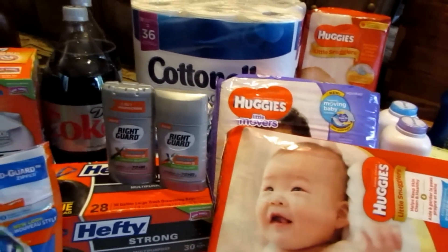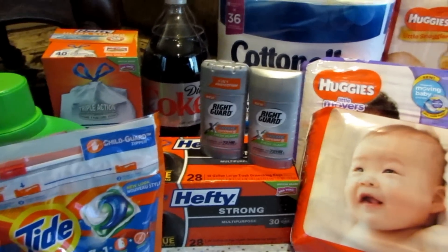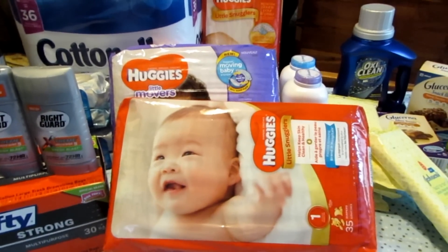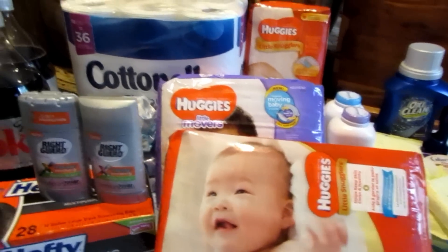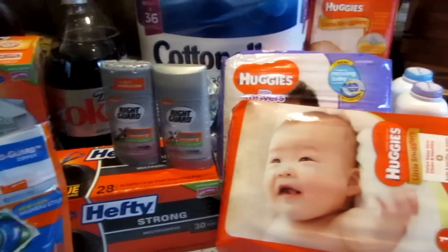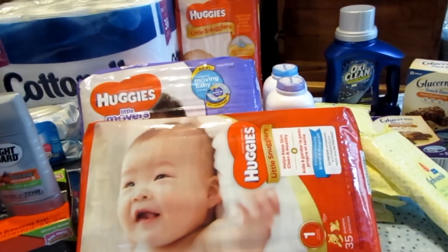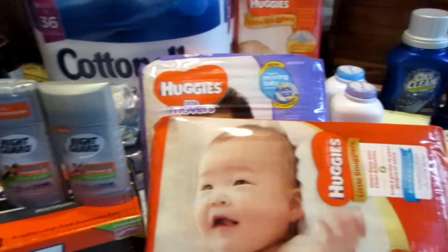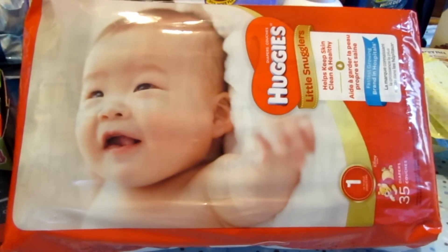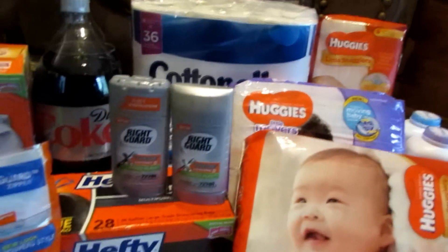I did some shopping at CVS and yes, I will tell you beforehand that I did spend more than I'm used to spending. But they were high cost products and I ended up only spending a dollar and some change for each one. I think my total ended up being like a dollar thirty something per product. I'll spend a dollar and thirty cents for a bag of diapers, so I was very excited.